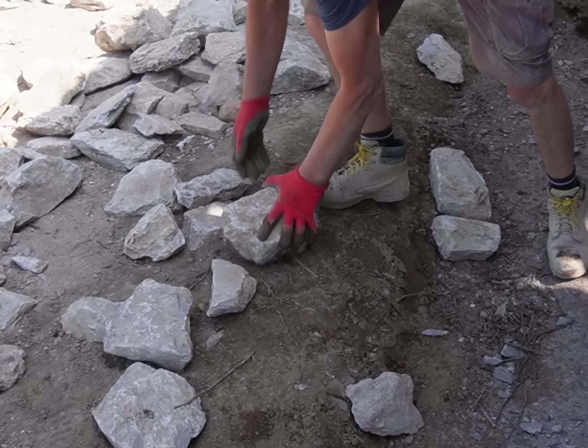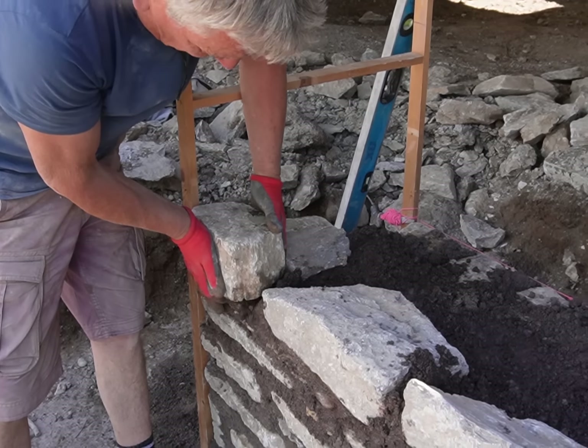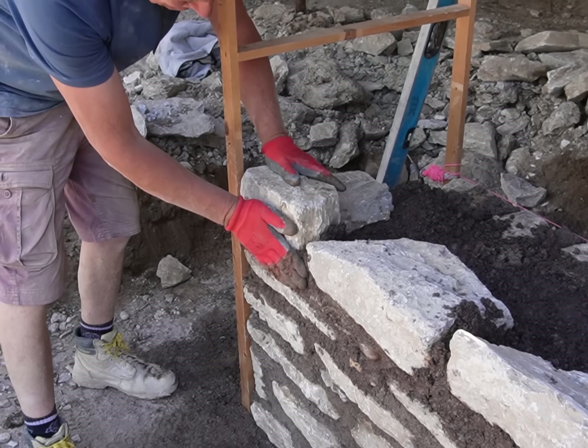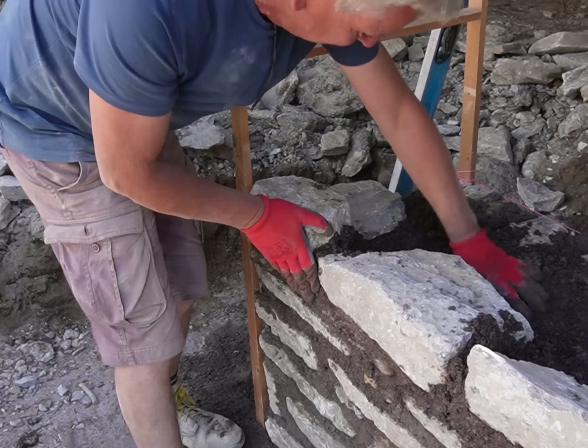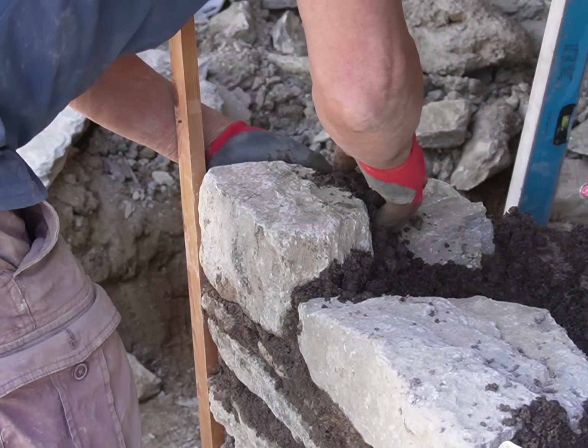It could take three, four, or five years to build a church. Charlie told me a story that a mason could be chiselling one stone all day long, and come to the last chisel at the end of the day there'd be a crack, and the whole day's work was gone. And that was a regular occurrence. Unfortunately, stonemasonry is a dying trade.